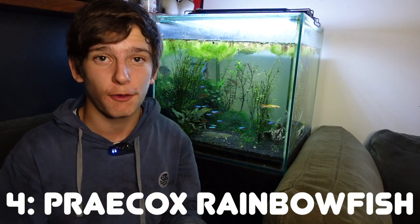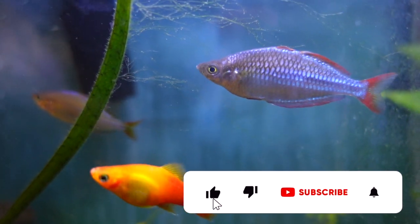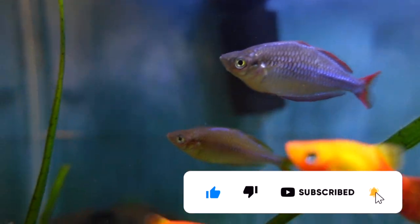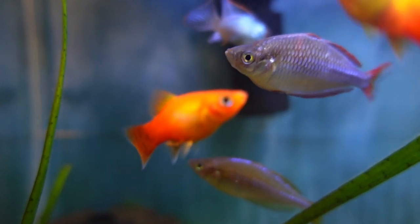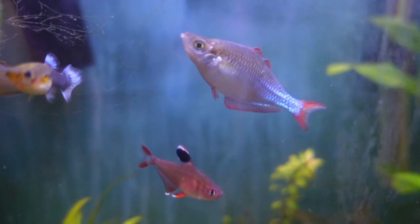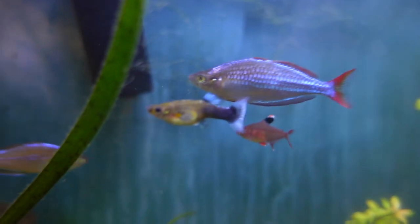Now let's talk about three schooling fish to school with your Neon Tetras. First up, we've got the praecox rainbowfish, also known as the dwarf Neon rainbowfish. They get a lot smaller than most other rainbowfish out there — the dwarf Neons will only really get to the five to six centimeter mark. They like to be in a nice big group of around five or six at least. They're both Neon fish, so they work pretty well together. If you're going to have a group of dwarf Neons and Neon Tetras, a minimum tank size of probably around 30 gallons.